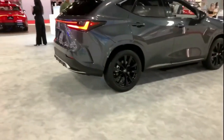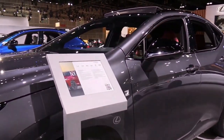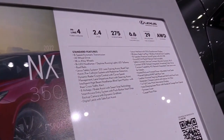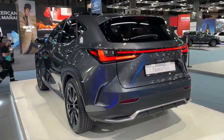For 2022, the second-generation NX continues this successful formula. The new design is evolutionary and the sheet metal again sports numerous creases. The familiar spindle grille returns, although the checkmark-shape daytime running lights are relocated above the headlights.